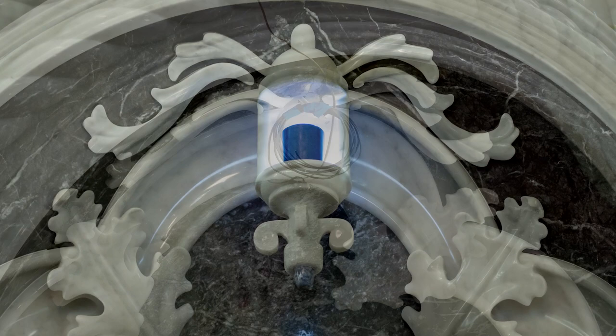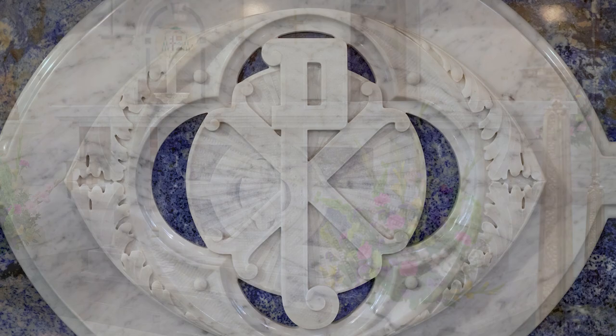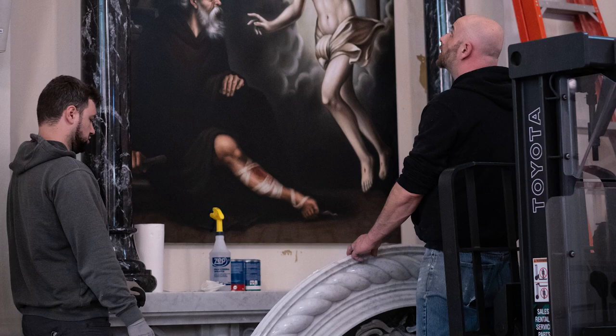Judges commented: "I appreciated the great before and after photos, which proved this was incredibly a 100% transformation from what it was. Remarkable. We have had a lot of church or sanctuary renovation submissions lately, and for this one, I can't find anything that wasn't well done. This is an intricate combination of different materials."